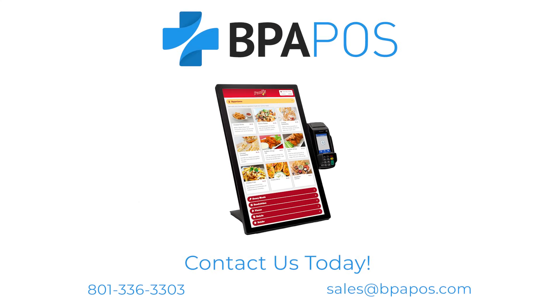To learn more or get started with BPA kiosks, contact us today.